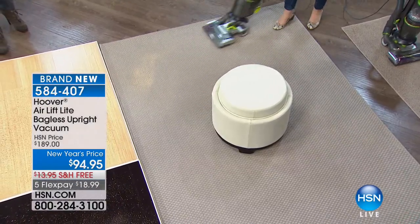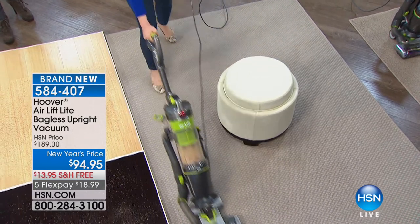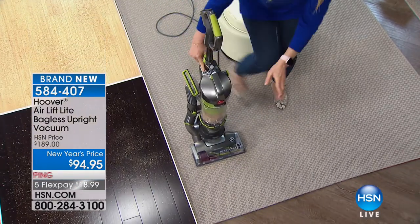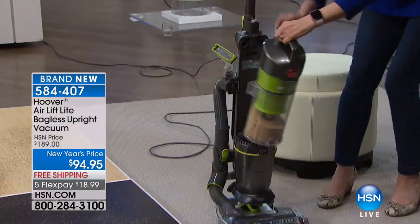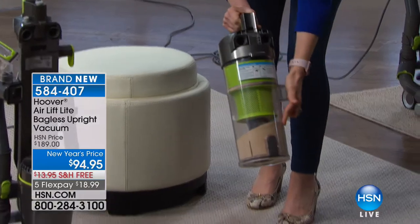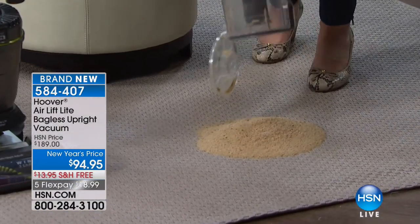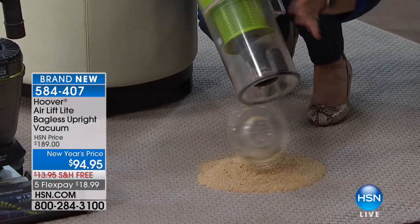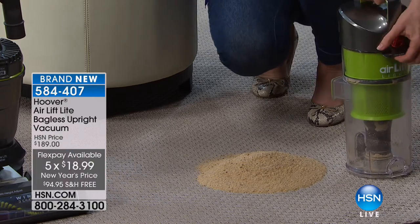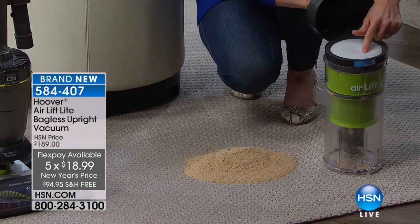You never have to buy a bag or a filter. There's your power button. You can take just the bin off — this is just the dirt bin, one touch button. Look how full it is. The nice thing about this Hoover design is you can clean all of your parts out so the filter doesn't get messy. Easy access to the filter right here, and you never, ever have to buy a filter.